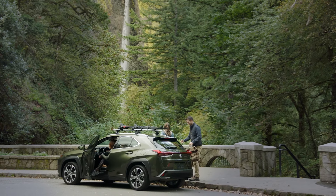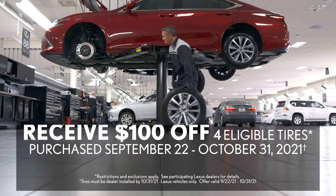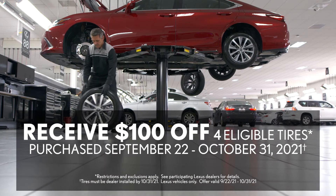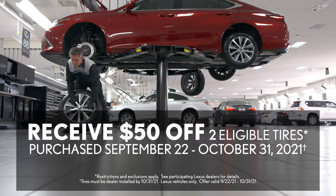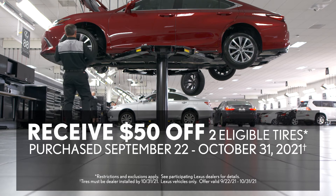Smart travelers plan ahead, and that includes preparing your Lexus for seasonal driving. Right now, receive $100 off a set of four eligible tires, or $50 off a set of two eligible tires for your Lexus vehicle, as part of our fall service event.